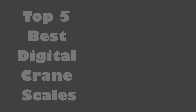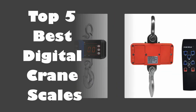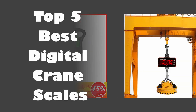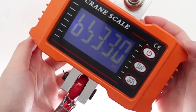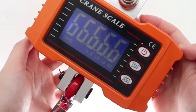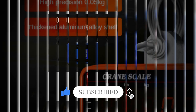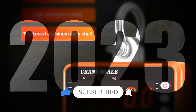In today's video, we are going to look at the top 5 best digital crane scales available on the market. We researched the web and read lots of real user reviews before creating this list. If you want more information and updated pricing on the crane scales mentioned, be sure to check the description, subscribe to our channel, and press the bell button for more informative videos.